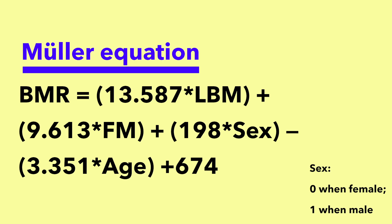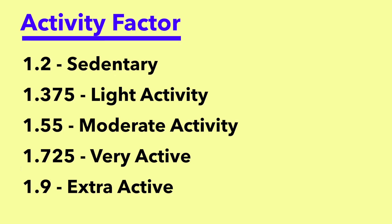While there are many equations to calculate BMR, the one I'll focus on today is the Muller equation, because it takes into account both sex and age. To get from BMR to TDEE, you simply multiply your BMR by an activity factor determined by how active you are throughout the day. This factor ranges from 1.2 all the way to 1.9, and gives you the best estimate of your maintenance calories.